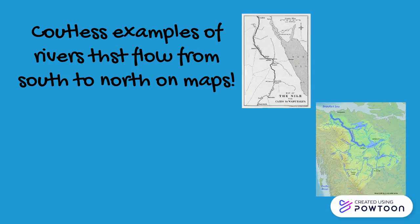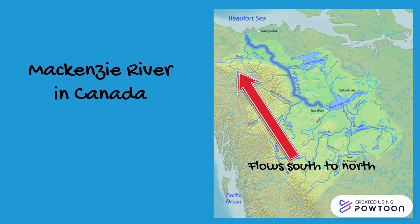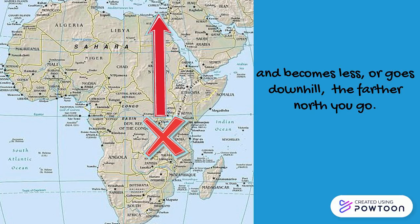There are countless examples of rivers that flow from the south to the north on maps, such as the Ob River in Russia, the Mackenzie in Canada, and the Nile in Egypt. For the Nile River, it just happens that the elevation in Africa is highest near the equator, the middle of the continent, and it becomes less — or goes downhill — the farther north you go.